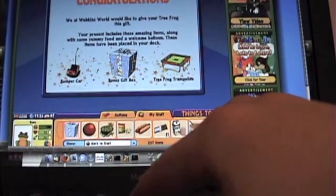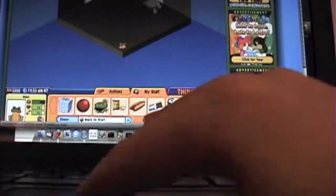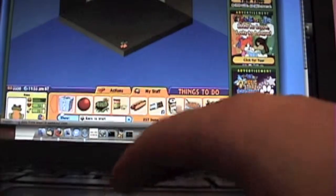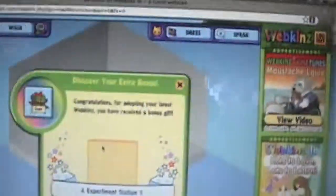Let's open the bonus gift box. Here we go. And her food looks so cool. I got an experiment station one. Oh, that's so cool. Look at that. Maybe I'll give her a science room or something.